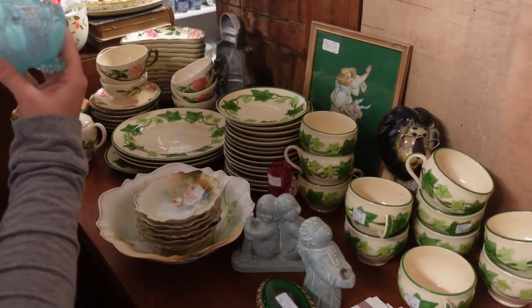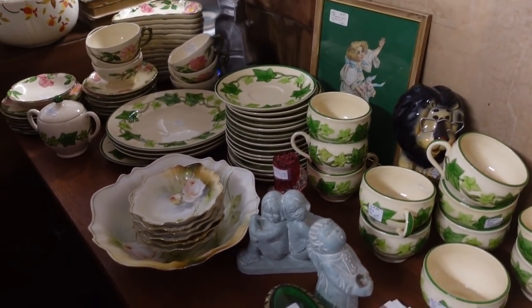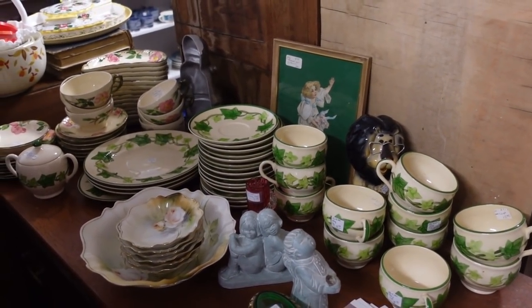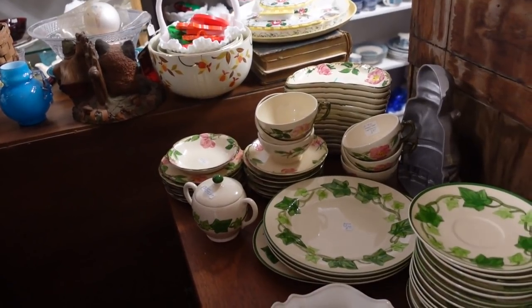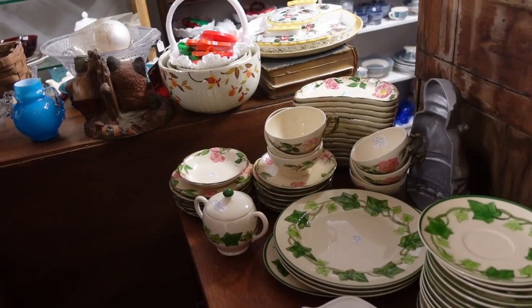Franciscan Ivy was used on I Love Lucy and it's a pattern that started in 1948. I Love Lucy started in 1951-52, but they used this pattern throughout the entire entirety of the show. Desert Rose on the other hand was popularized — Jackie Kennedy used it — and that's a big attribution for the Franciscan Desert Rose.